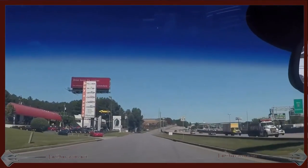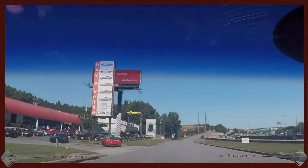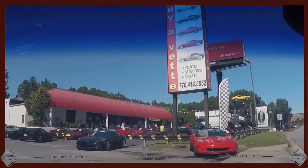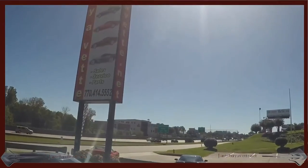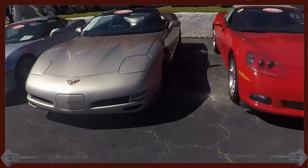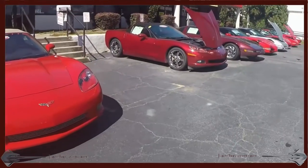Here I'm driving, coming back to the Bayvet front. We're on the access road on I-85 in Atlanta, Georgia. Here's a little scan of a few of the 150-plus Corvettes in our stock.